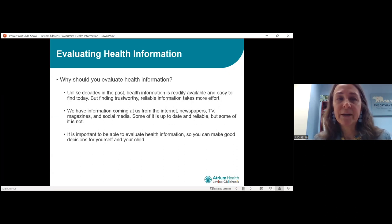Why should we evaluate health information? Unlike decades in the past, health information is readily available and easy to find today. But finding trustworthy, reliable information actually takes some effort on your part. We have information coming at us from the internet, newspapers, TV, magazines, social media — and some of it is up-to-date and reliable, but some of it is not. It is important to be able to evaluate health information so you can make good decisions for yourself and your child.